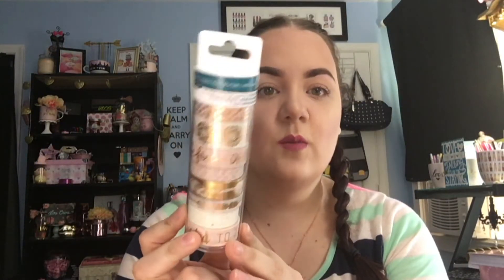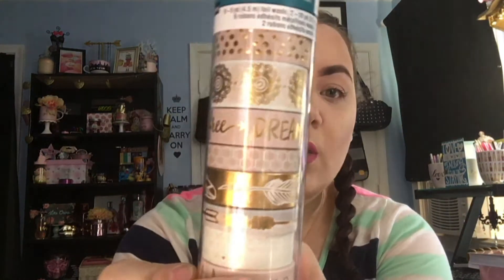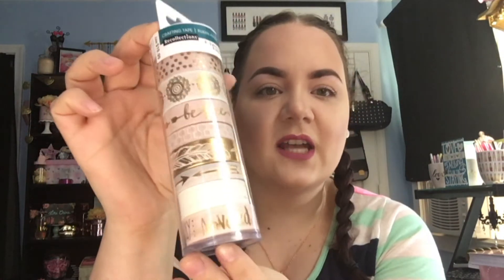The last thing I picked up from Michael's today was this pack of Washi Tape. This was 40% off plus the extra 20% off with the coupon, so I only paid maybe $5. It comes with 8 different washi tapes and they're just the pink and the gold — my favorite color — so I just had to grab those.